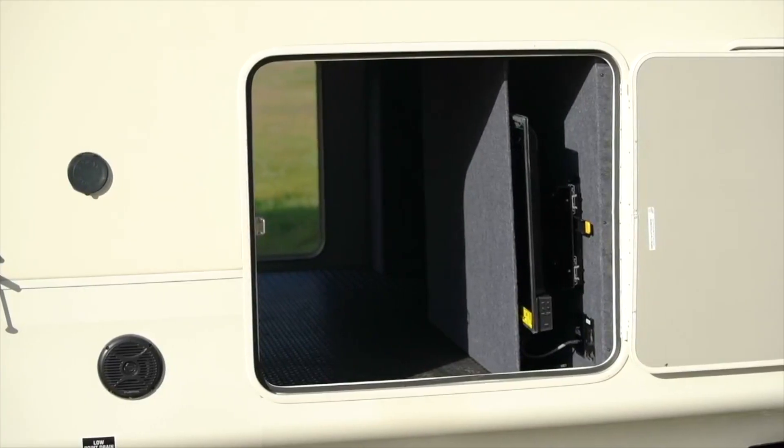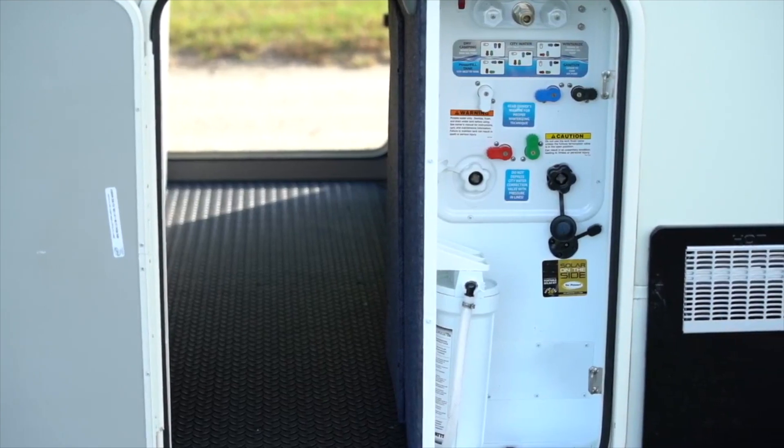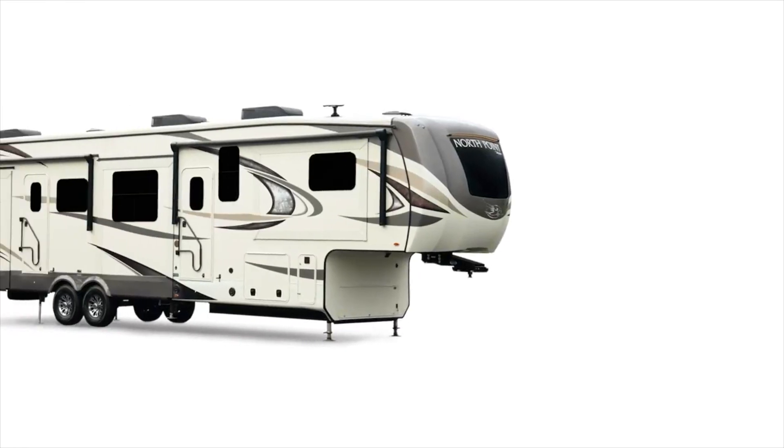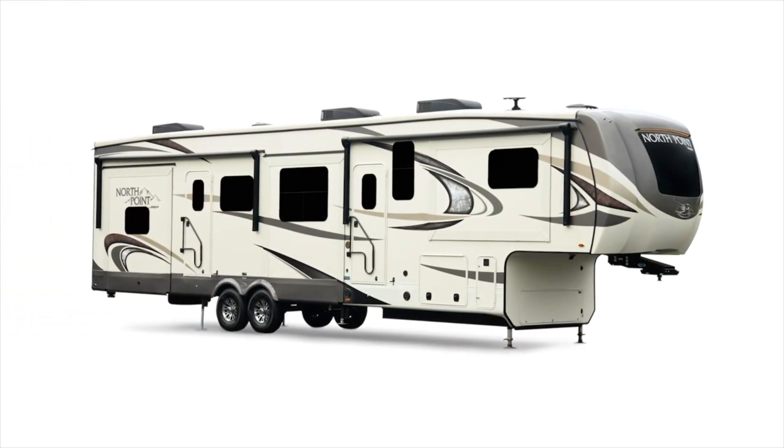The North Point also has your back with abundant exterior storage capacity, featuring an all-encompassing, easy-to-use docking station. The 2019 North Point, a special travel experience.